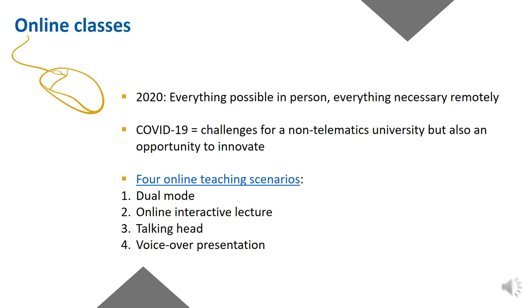Four online teaching scenarios have been defined. The first is the dual mode: the professor is present in the classroom with some students in presence and others connected remotely. The lesson is available in streaming as well as being recorded and then made available on Blackboard for students who are not present.